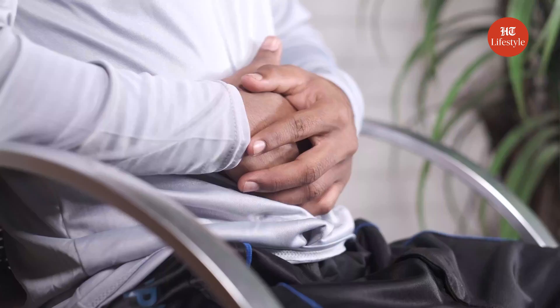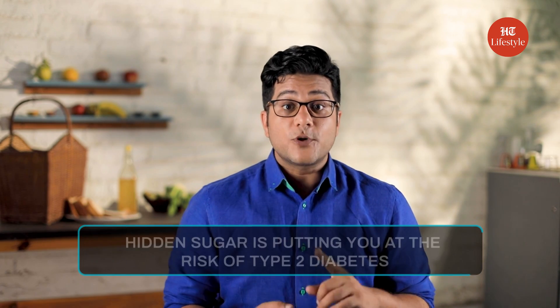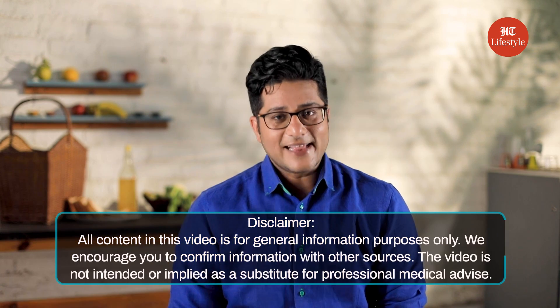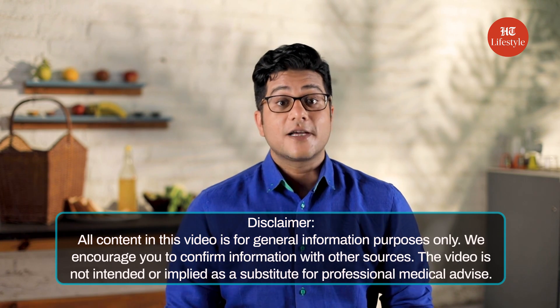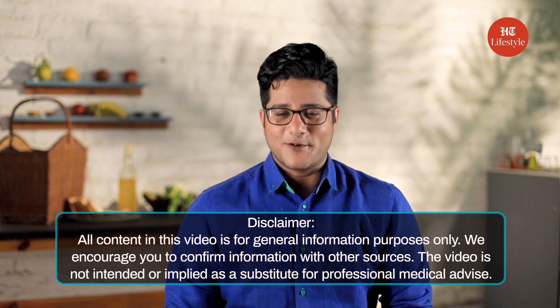Now, the problem with hidden sugar is that you don't even know you are consuming it. But still, all that extra sugar is going into your system. It's adding to your waistline, it's putting your heart at risk, it's putting you at risk of type 2 diabetes. The only way to avoid hidden sugar is to stay aware. Stay healthy and share this video so that more people can get awareness too. Keep watching this space for more such content.